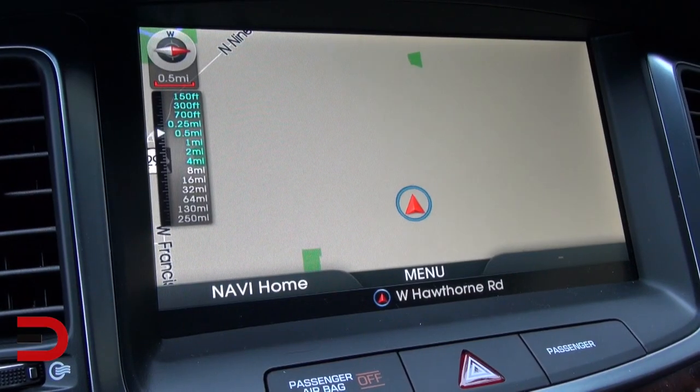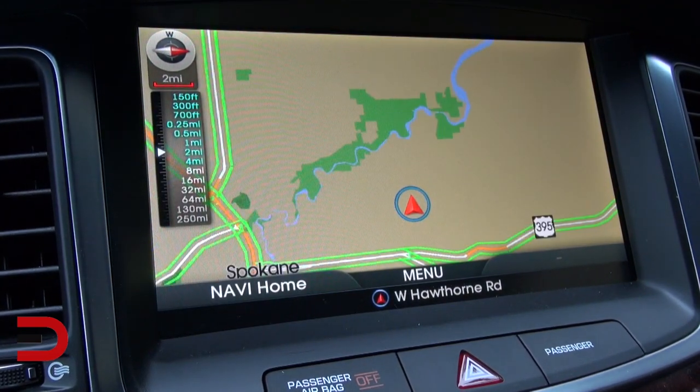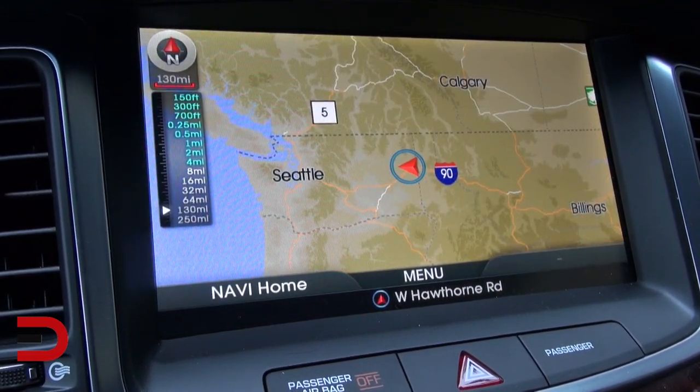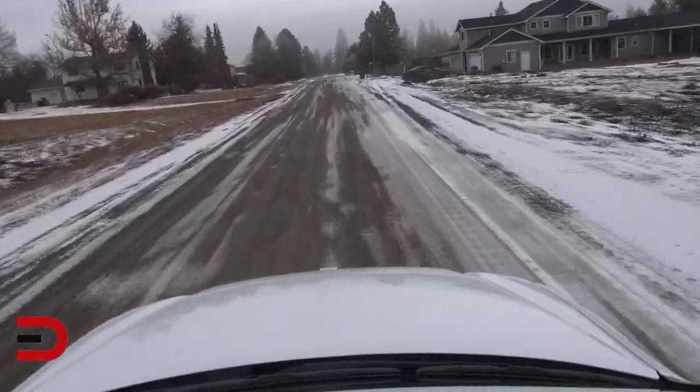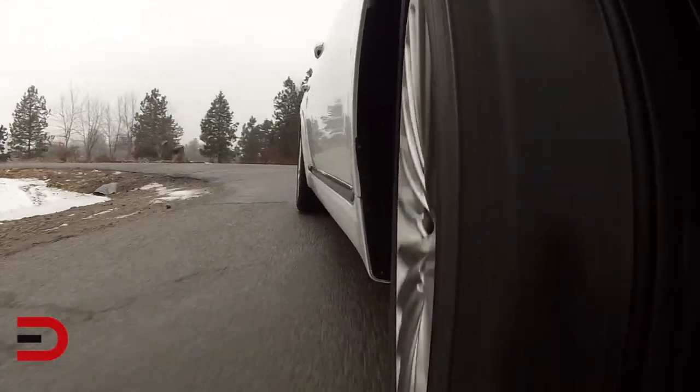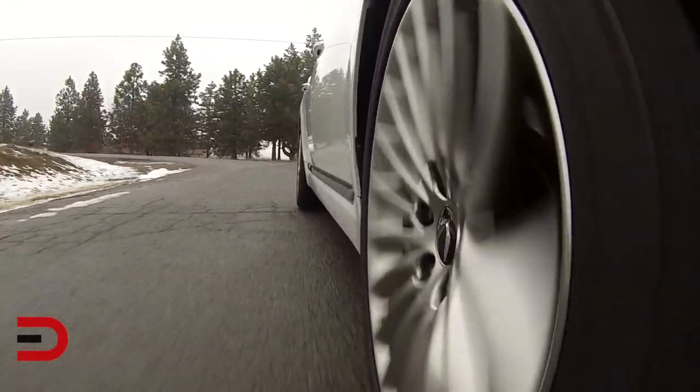I drove from Spokane to Schweitzer Mountain, just north of Sandpoint, Idaho — the largest ski resort in all of Idaho and Washington — and even in rear-wheel drive I had no issues. Whether driving on winding country roads, through the mountains, or in the city, driving the Equus is very smooth. I love it.